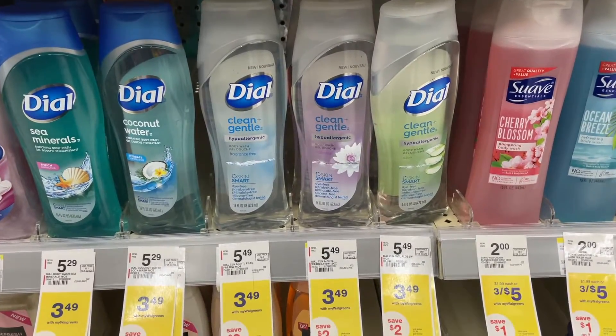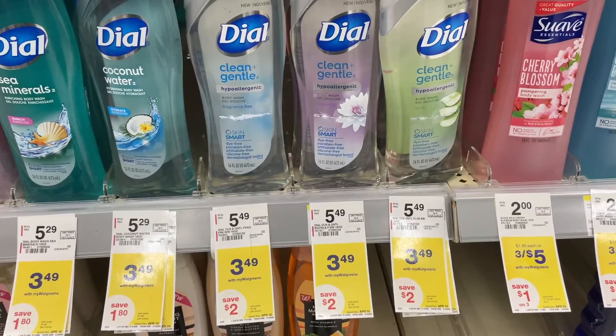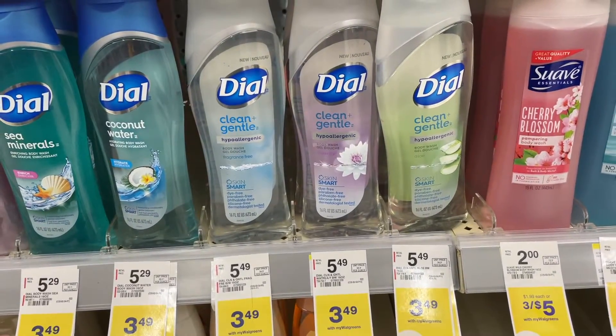The first item I'm going to pick up is this Dial Clean and Gentle. It's $3.49. There's a dollar coupon making it $2.49, and we're getting $1.50 on Ibotta making it only 99 cents.